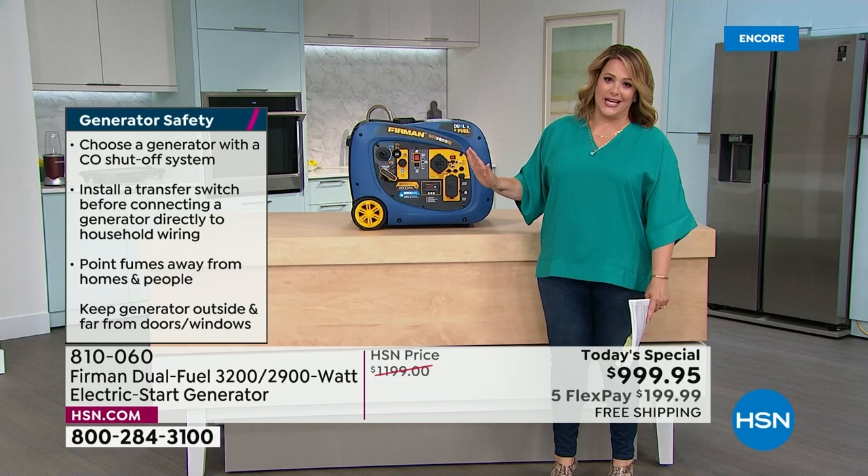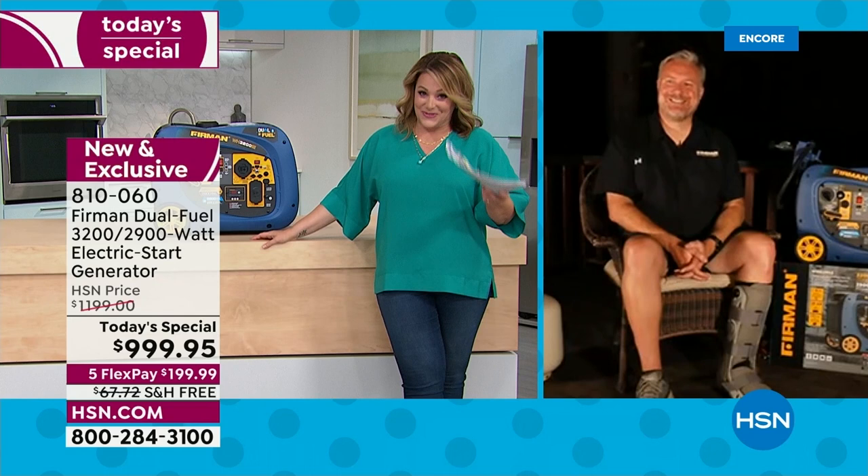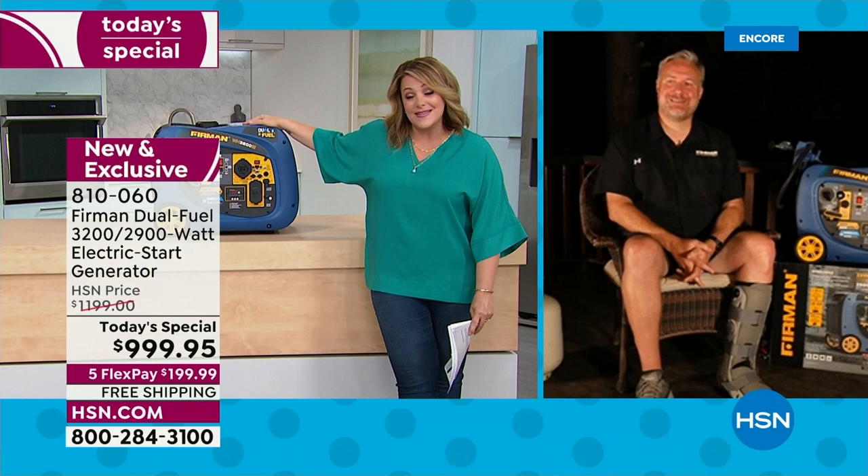Jason Sutton is one of the founding members of Furman and VP of Customer Education — our brand expert. Jason has to be outside because you run it outside. We have rainy days and the heat index is super high. This is only available here at HSN and on their website. We've got a one-day opportunity — item 810-060 is our finest value of the day for whatever life or Mother Nature throws at you.